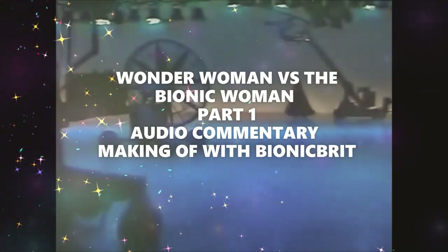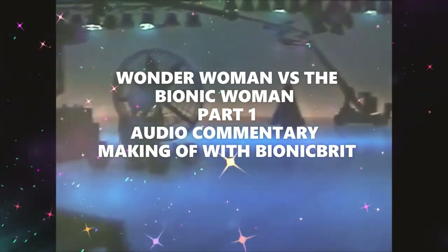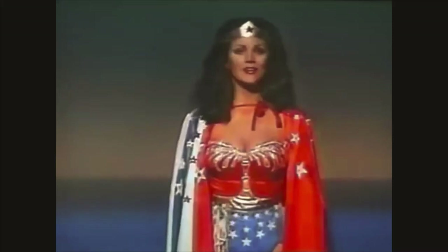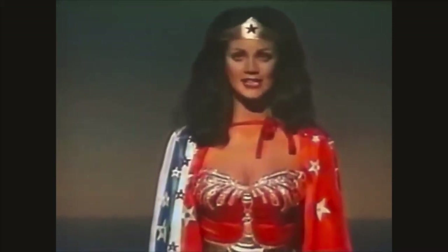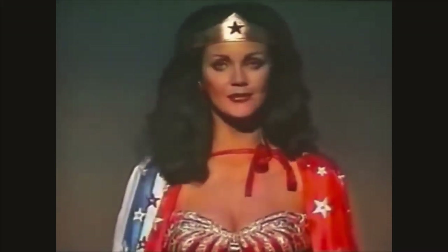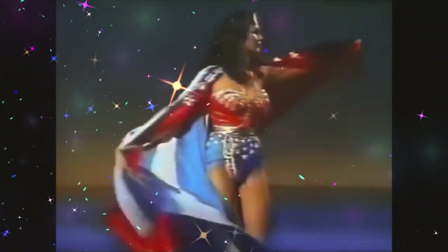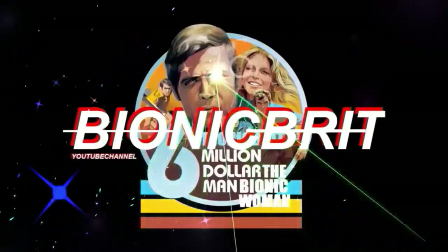So here we have the audio commentary for Wonder Woman vs Bionic Woman Part 1. Have a little listen to this first. There's a really terrific show about to begin. A very good friend of mine is in it. Her name is Linda Carter. We did a series together for a few years and now she's going out on her own. So I hope you'll all stay tuned and watch. So that was from the Linda Carter special from the 1970s — I think it was 1980 actually.